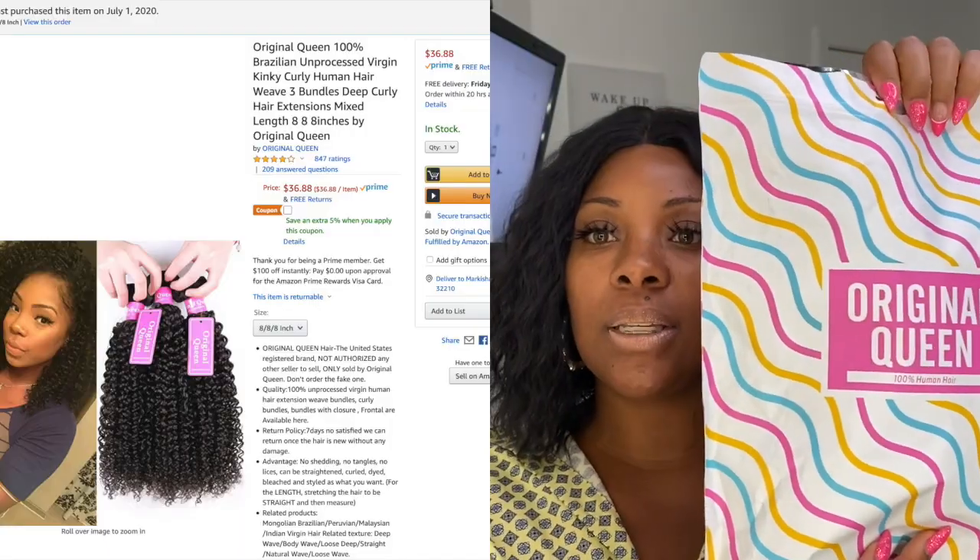Today's seller is Original Queen — I've worked with them twice in the past on wigs, and both times the hair quality was really nice. I've already taken the bundles out but I wanted to show you guys how they come.